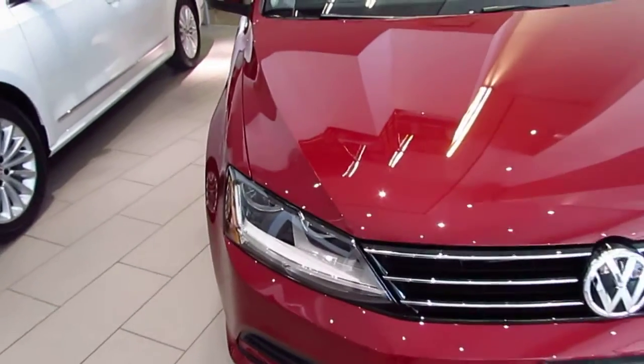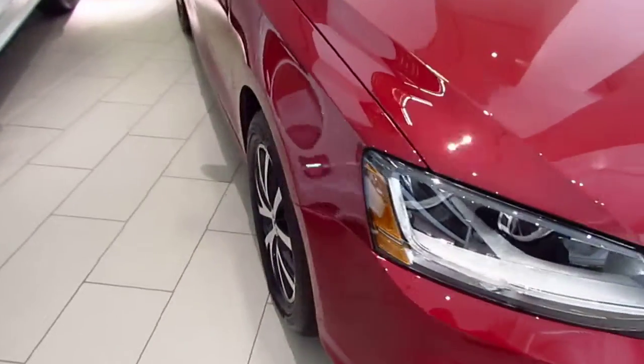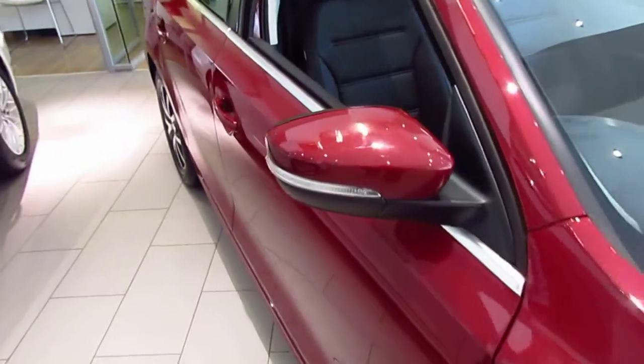Starting with the front, the car has nice LED daytime running lights with the halogen lights there. Quick view of the wheels — 16-inch wheels. Integrated side marker lights here.